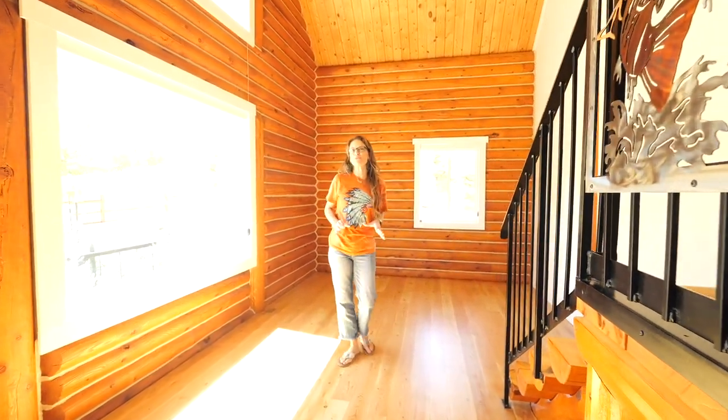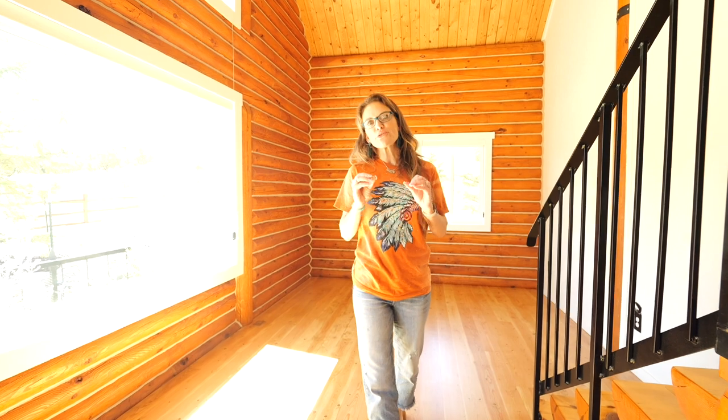We would love to show you this home and help you fulfill your dream of living at the lake. Remember, we want you to love where you live. See you soon.